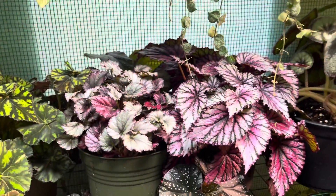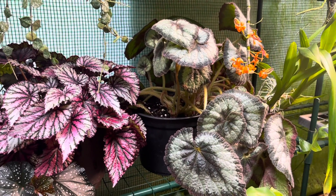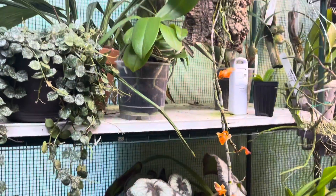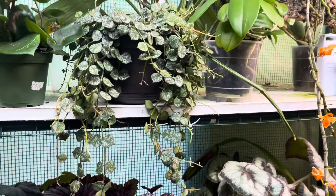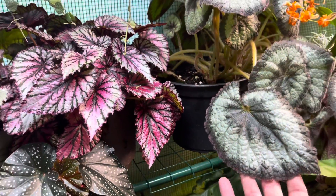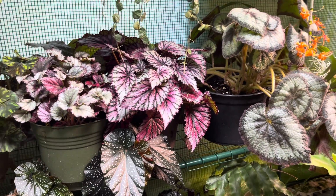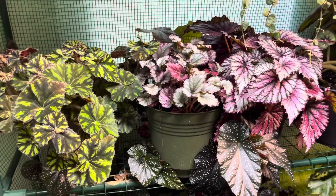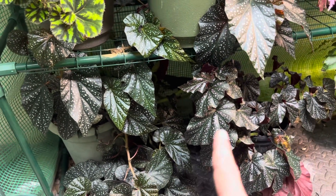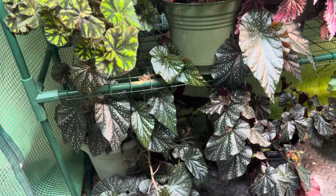Now my begonias — we're definitely in summertime and I've been taking these outside and letting them get fresh rain. As far as the begonias, they're overgrowing this space. I've been feeding them 20-20-20 and I take them outside and let them get fresh rain. This bottom one right here, that's the mother. This is a cutting off the mother and they're just taking over this whole area.